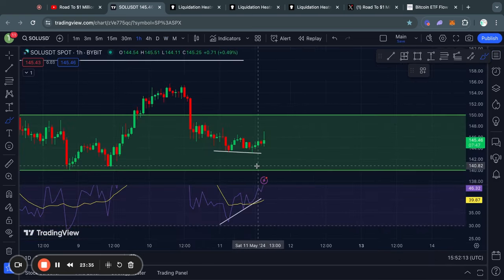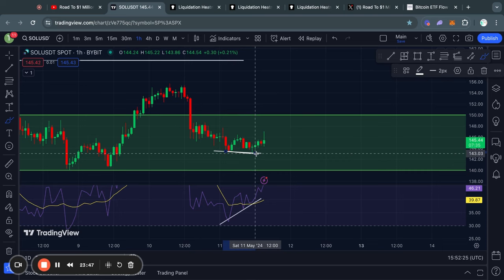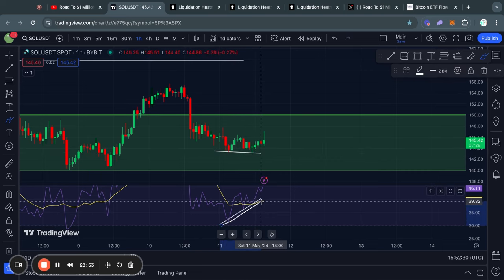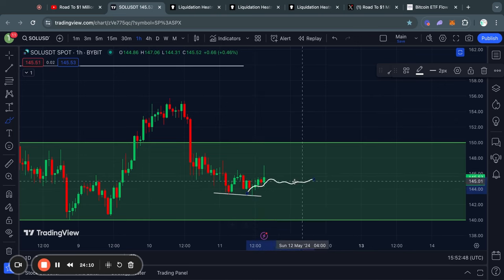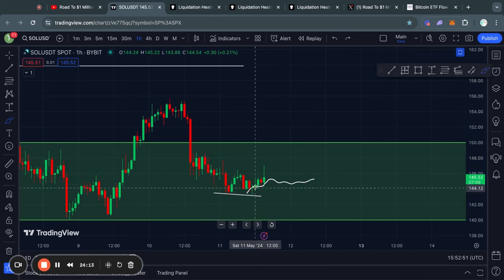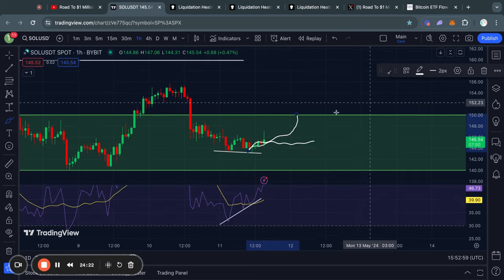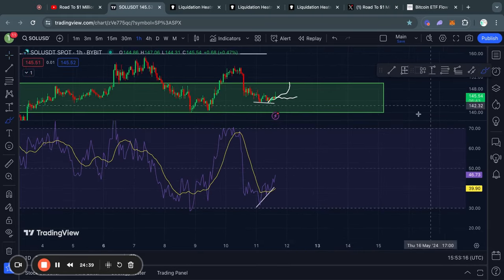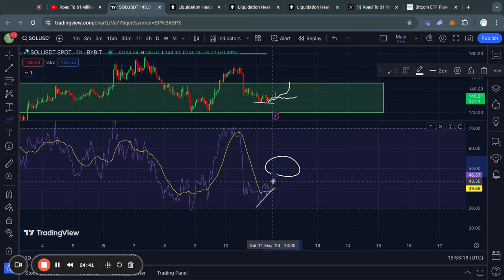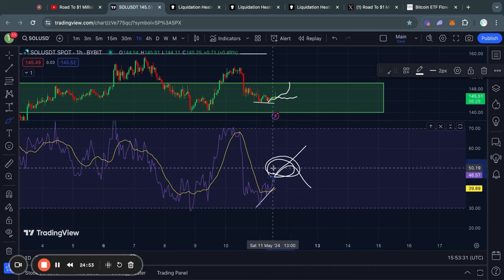On the one-hour time frame there is a bullish divergence for Solana — that's when you have lower lows in the price but higher lows in the RSI momentum indicator. Typically what you'll see is either some choppy sideways price action, a break from all of that bearish momentum, or potentially even some bullish price action in the short term, which would be welcome for many Solana holders. Usually you can expect the RSI to reset back to around the 50 level before deciding what the next move is going to be.